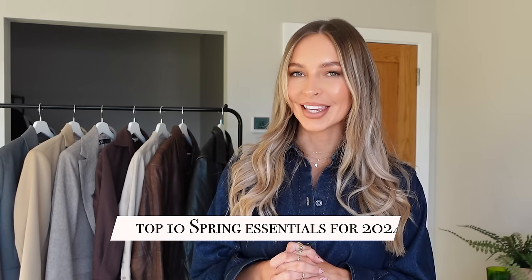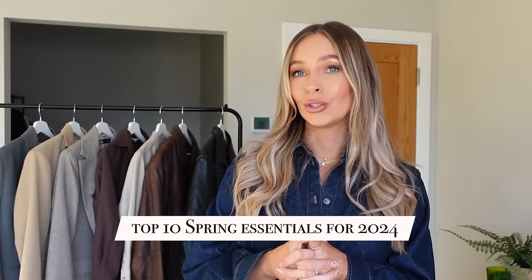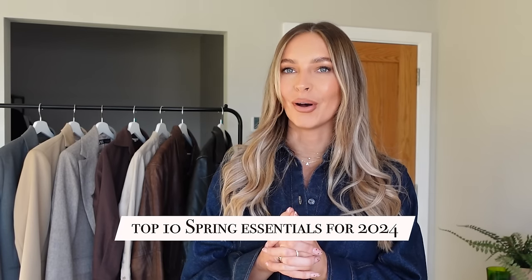I thought I would talk about the top 10 items that for me personally I am looking at now to buy going into spring — that really encapsulate a little bit of the trends, a little bit of the capsule dressing, and more personal to my style. So I am going to go through the top 10 things I think you should be looking out for now to buy for your spring wardrobe for 2024.